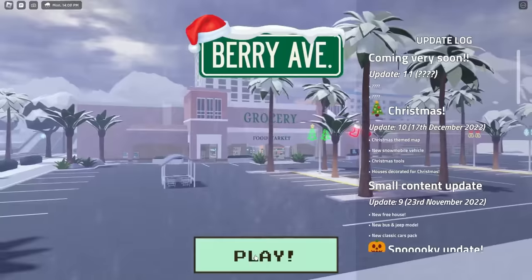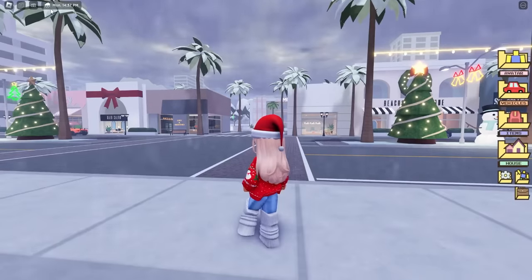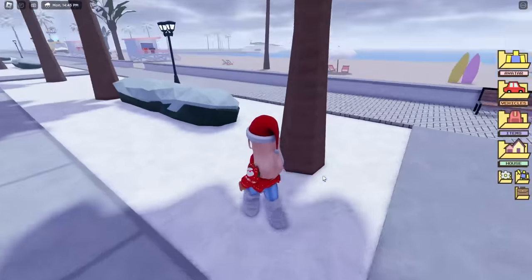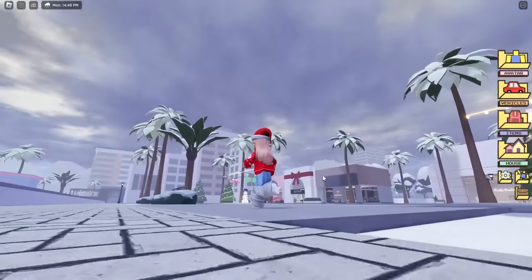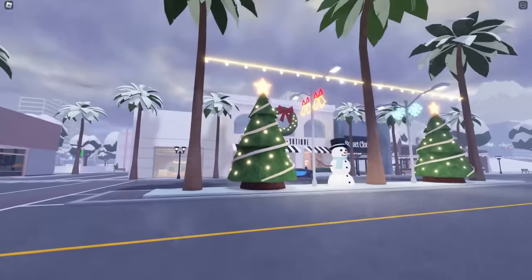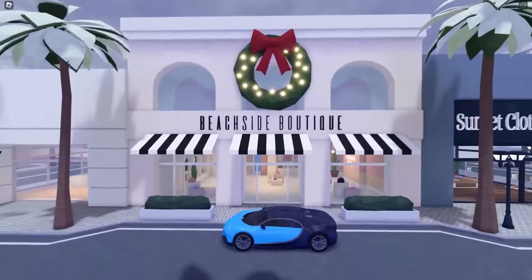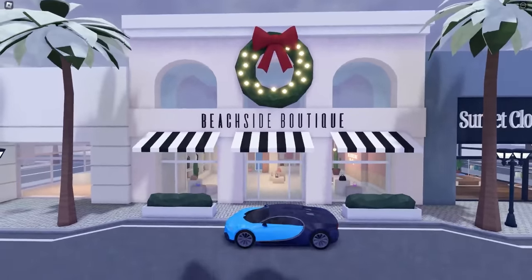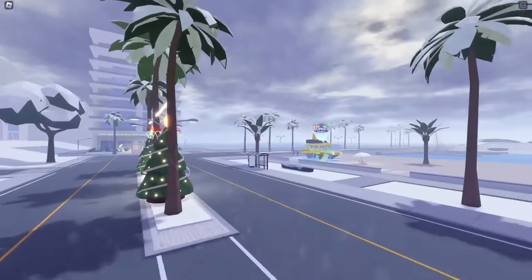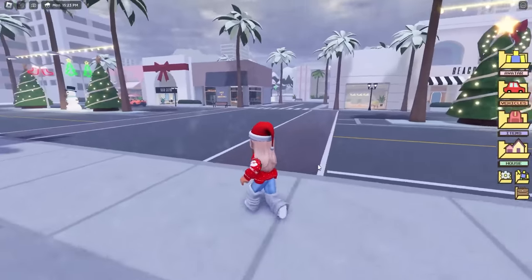Here we are in Berry Avenue — it is snowing, as the weather says right here, and we have snow that has settled on some of the grass and even on some of the trees. The town has also been decorated for Christmas: we have some Christmas trees, lights, a snowman, a wreath on top of the Beachside Boutique, and some candy canes on the coffee house. It just looks so festive and pretty, and look at these gorgeous decorations near the apartment.